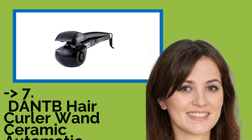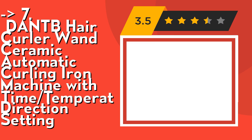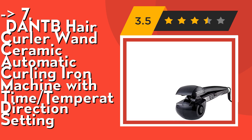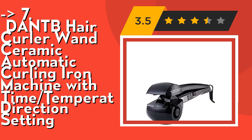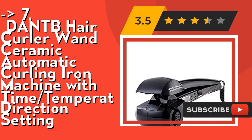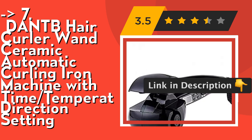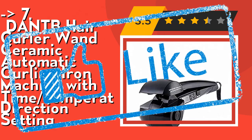The 7th product is the 1D ANTB Hair Curler Wand Ceramic Automatic Curling Iron Machine with time-temperature and curling direction settings. It's easy to operate — hair automatically enters the chamber of the ceramic nano-titanium curling iron, where it is held gently and heated from all directions to effortlessly form a perfect curl. It's suitable for all lengths and types of hair, with 3 timer settings for loose, medium, and tighter curls. Check out the link in the description to buy this product from Amazon.